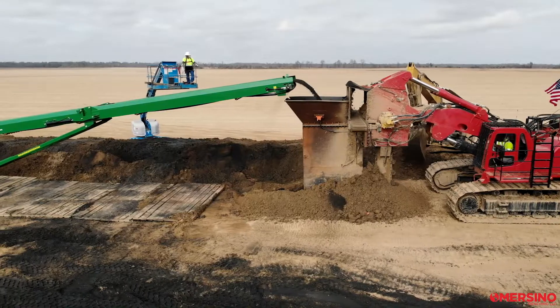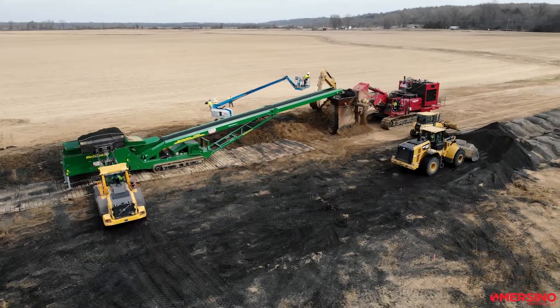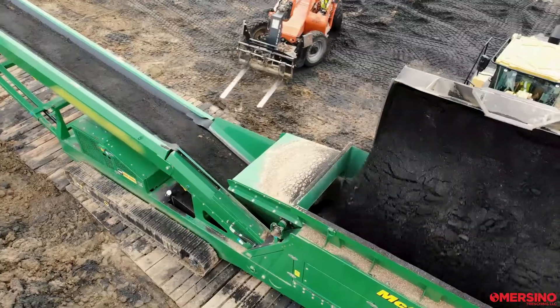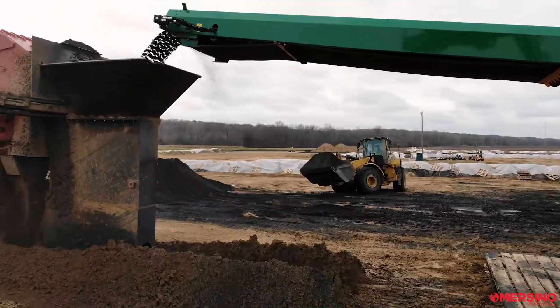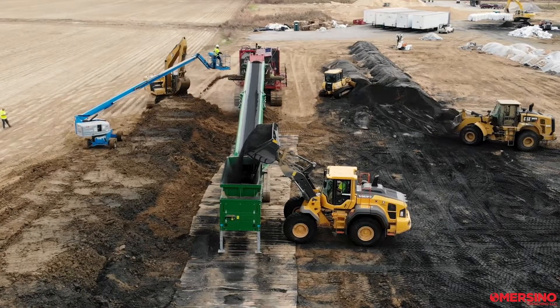We're doing a mixed-in-place slurry wall, mixing with existing ground conditions which is clay and sand and some silts, and forming an impermeable wall to deflect groundwater to the BAM wall.